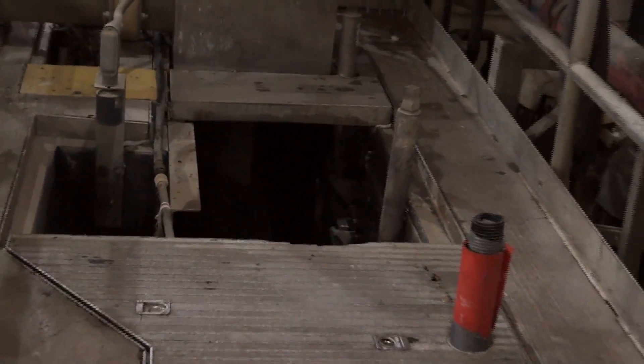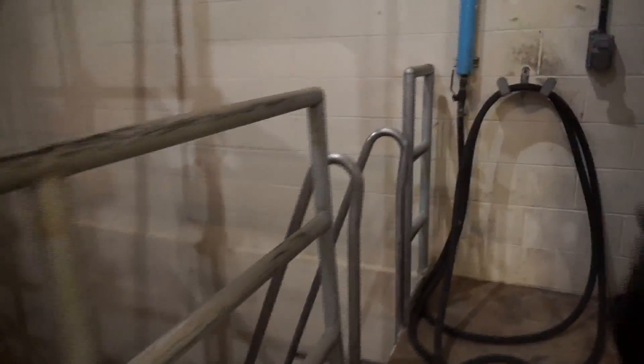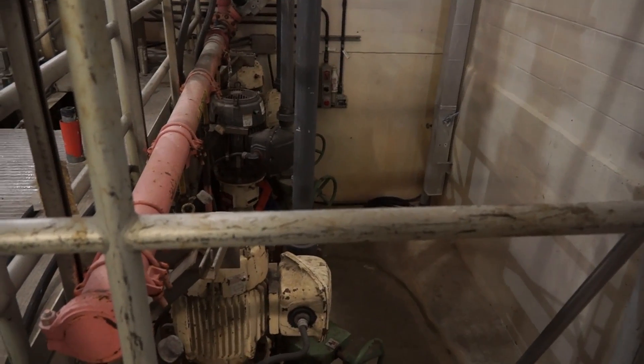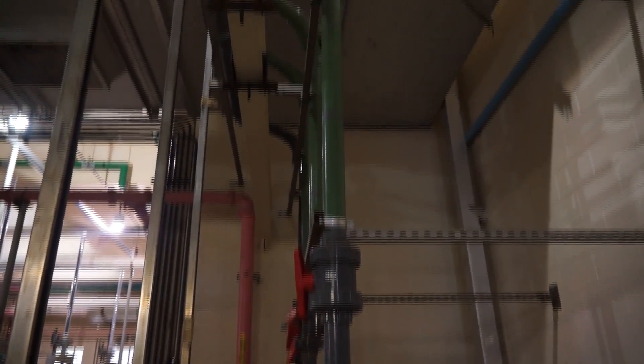These pumps over here are chopper pumps. They will chop up the screenings because sometimes they're long strands of rags and that kind of thing, until they get chopped up and then pumped up through the pipes here up to the mezzanine area. We'll go up there and take a look at the screenings.